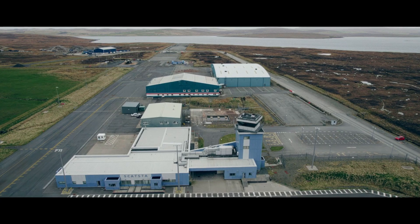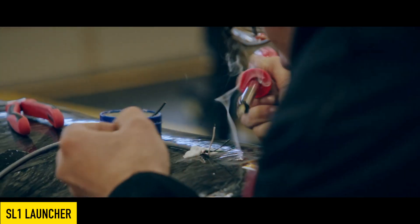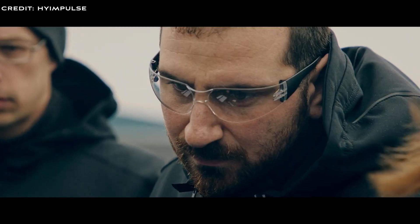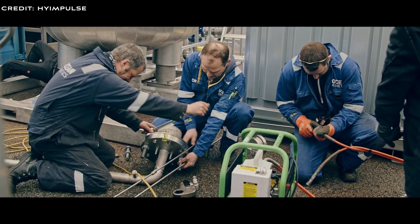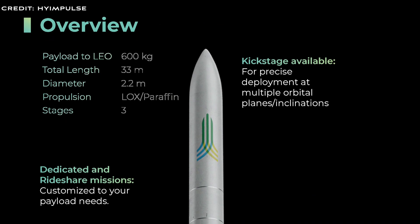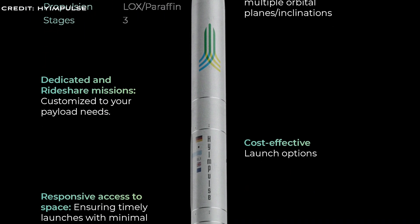Let's examine the Orbital Launcher from High Impulse — SL-1. The High Impulse Orbital Launch vehicle provides both dedicated and ride-shared missions. Payload to LEO: 600 kilos, that's 1,322 pounds. Total length: 33 meters, 108 feet. Diameter: 2.2 meters, 7.2 feet. Propulsion: LOX, that's liquid oxygen, and paraffin. And three stages.